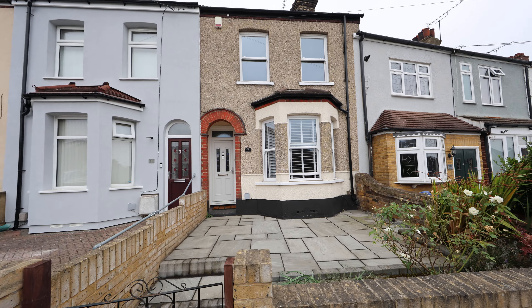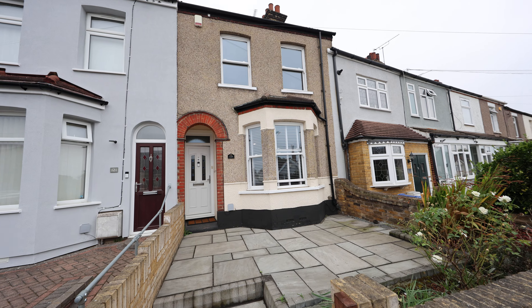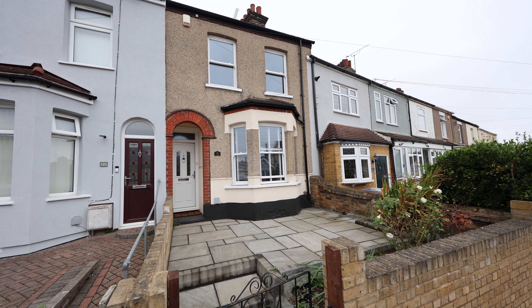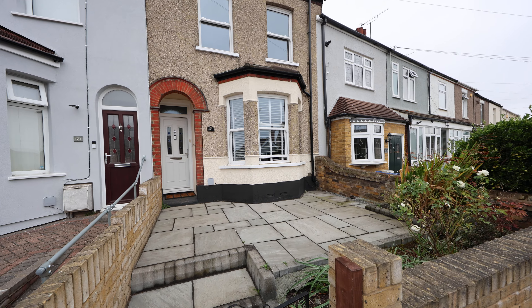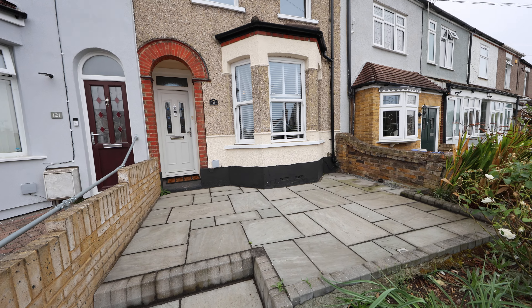It's a bay-fronted three-bedroom terraced house located within close proximity to Little Thurrock Primary School. It's also within reasonable distance to Grays Town Centre Mainline Railway Station.